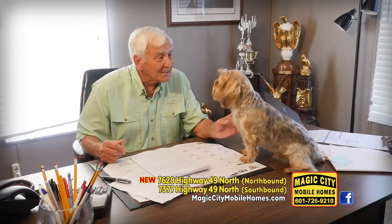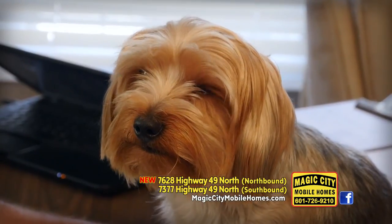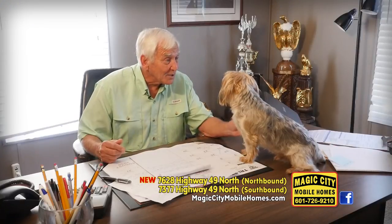We've been serving the Pine Belt area since 1974 and now we're in a new location on Highway 49 North in Hattiesburg.